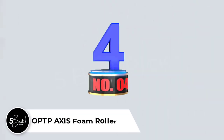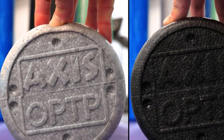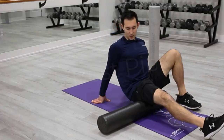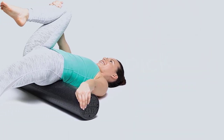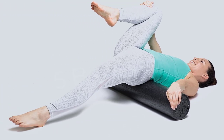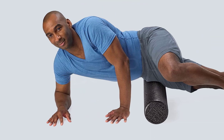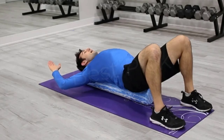Number 4: OPTP Axis Foam Roller. The OPTP Black Axis Hard Foam Roller is a terrific roller, but it's not our top selection because it costs a little more than our top pick. It's a firm density EPP foam roller, regarded as the gold standard for releasing muscular tension and knots. Given the company's more than 30-year history of producing high-quality, durable equipment, it performs as expected.